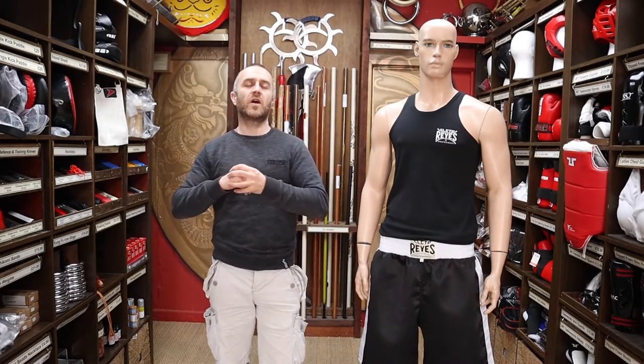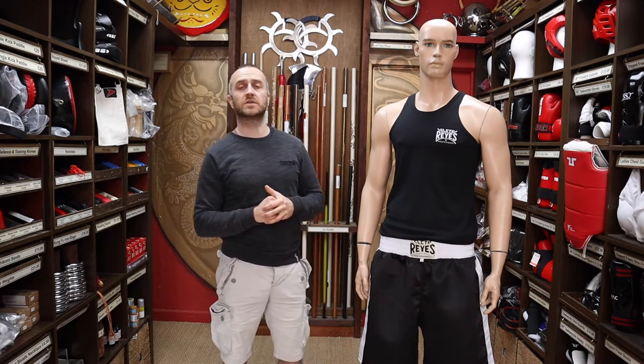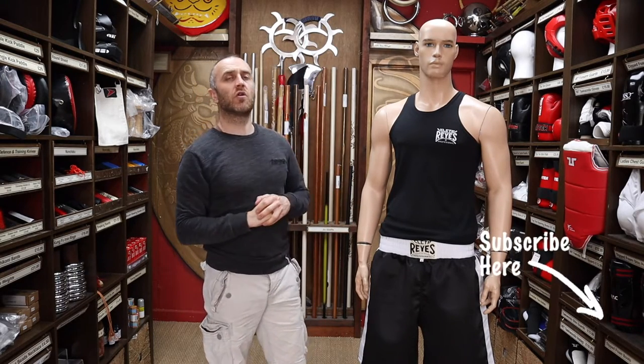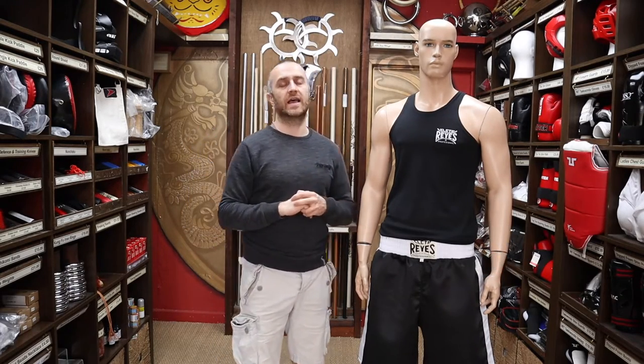Hi, my name is Doug Swift. I've been doing martial arts for the past 34 years and I've been the owner of Enzo Martial Arts for the past 17 years. If you like this video, click the little icon down below, subscribe to this channel and get all the latest videos and updates on all of the products we have for sale at Enzo Martial Arts.